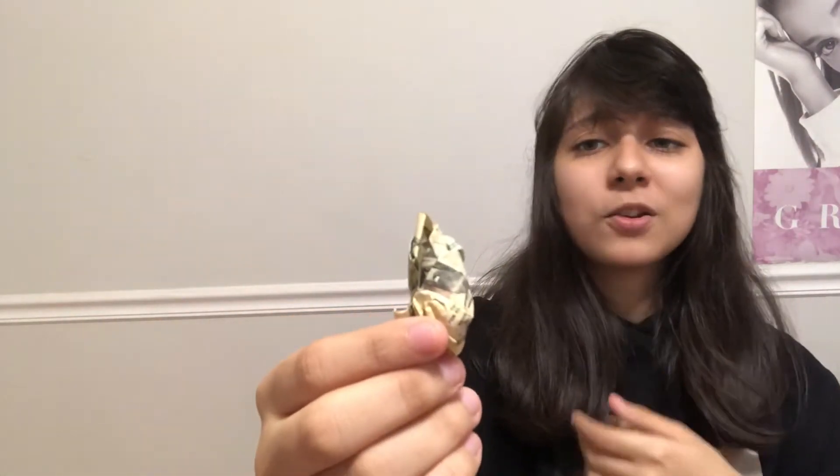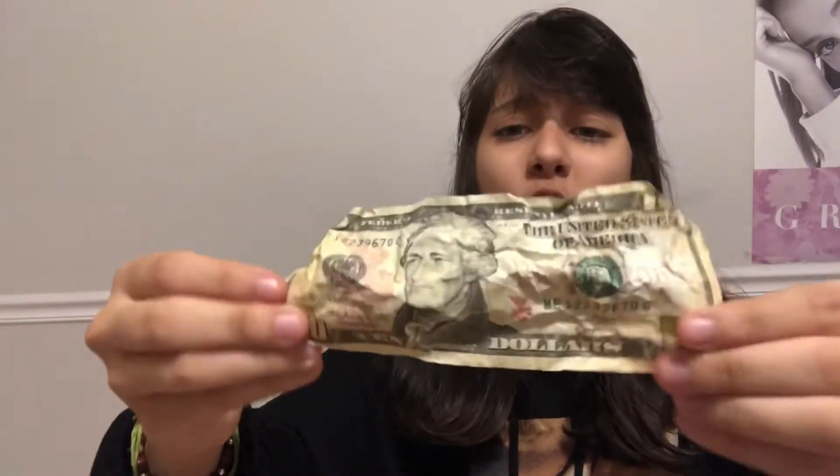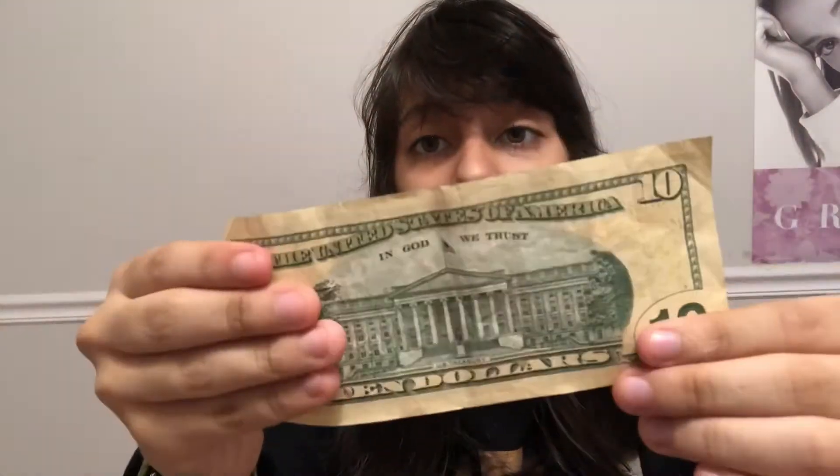I'm legit wrinkling my $10 bill and maybe this life hack isn't gonna work, I don't know. Look at that, it looks so bad. Hopefully this life hack works. Here's my $10 bill — putting it in the iron. Hopefully it doesn't get burned because if it does I'm gonna cry. Oh I'm so scared — you seeing this right now?